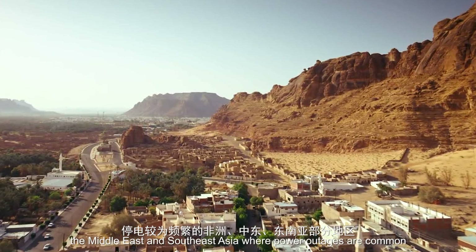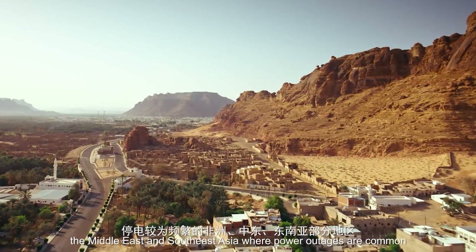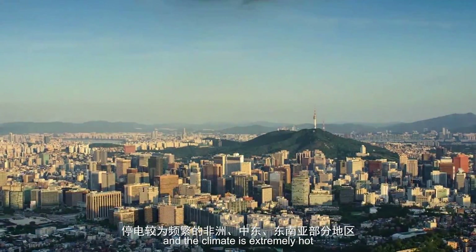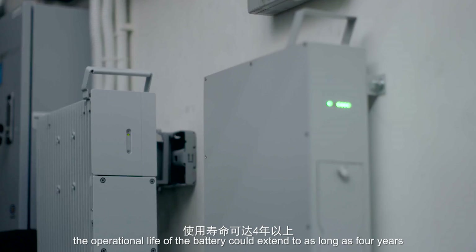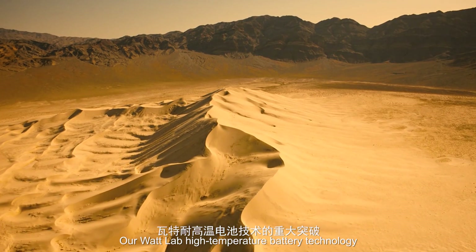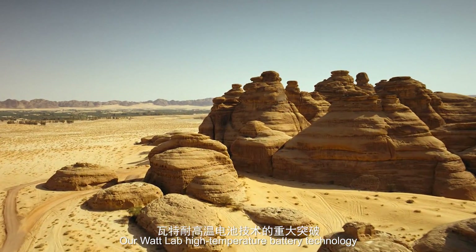Even in Africa, the Middle East, and Southeast Asia, where power outages are common and the climate is extremely hot, the operational life of the battery could extend to as long as 4 years. Our Watt Lab high-temperature battery technology